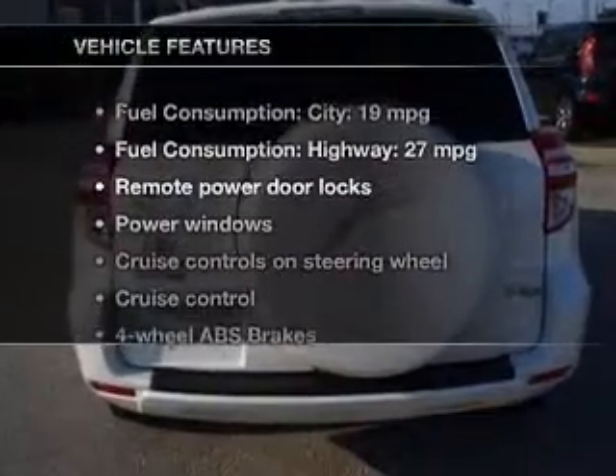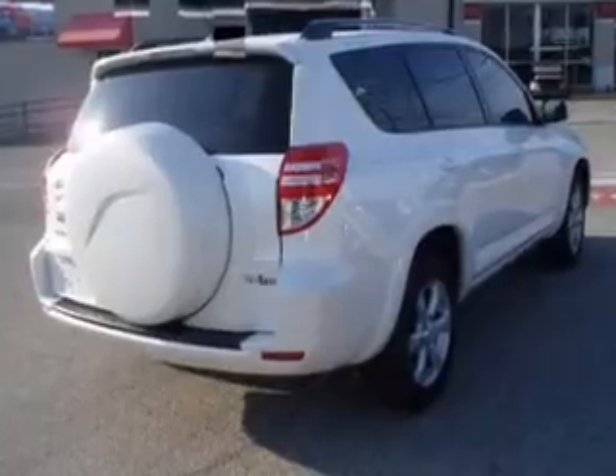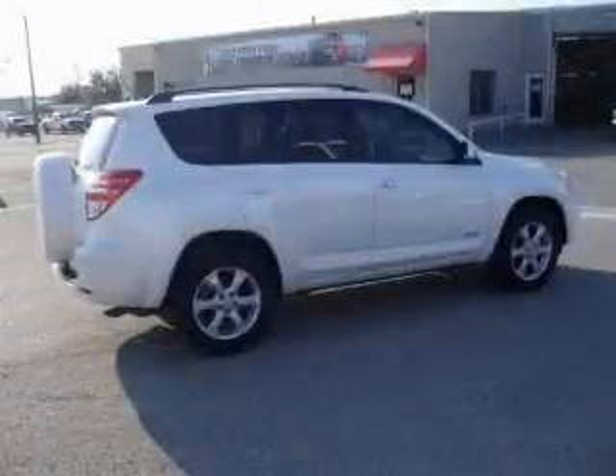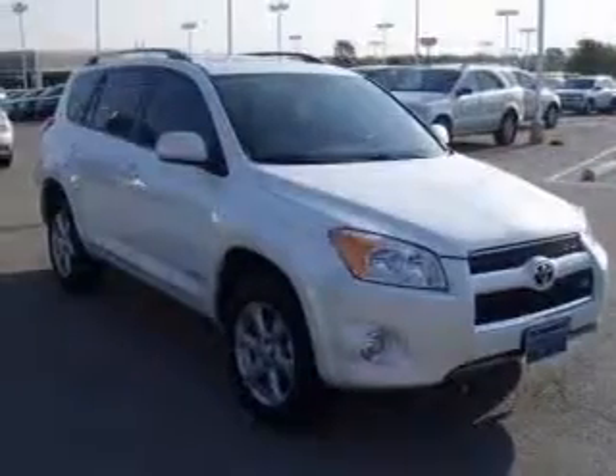And with these notable features, you won't want to miss out on the opportunity to own this amazing ride. Power door locks, power windows, cruise control, an AM FM stereo with an MP3 player, power mirrors, power steering.